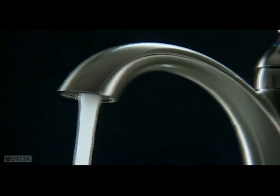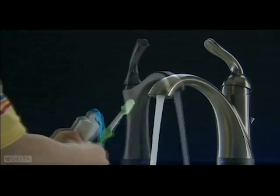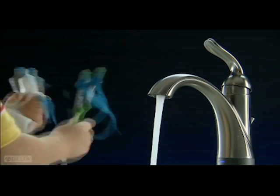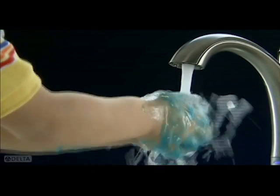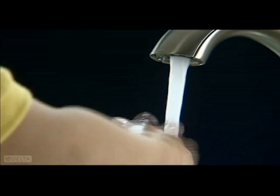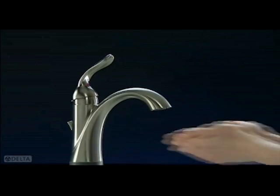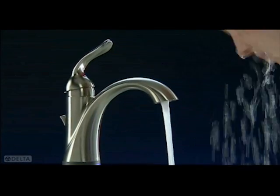Touch2O XT models give you a little something extra: a hands-free option. The entire faucet acts as a sensor, so the water starts flowing instantly and effortlessly, and the water shuts off automatically within seconds once your hands move out of the sensing area. The hands-free mode is perfect for repetitive water tasks.